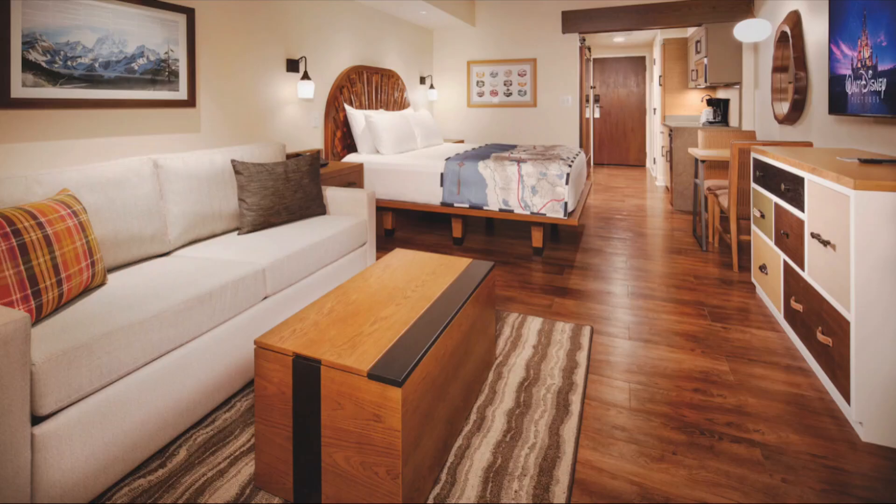Just like with Boulder Ridge, Copper Creek does not have a view category — it's just studio, one bedroom, two bedroom, three bedroom, and cabins. That makes it easier when requesting a room since pretty much anyone in the studio category is open to you. There is a category difference between walk-in shower and bathtub rooms, and those are allocated separately.